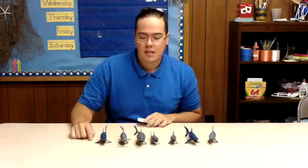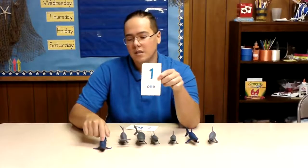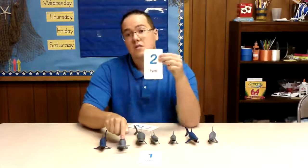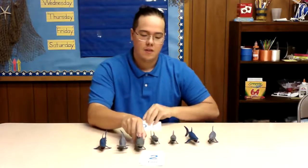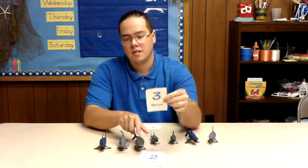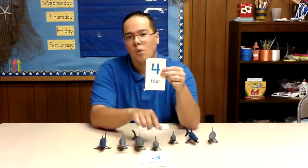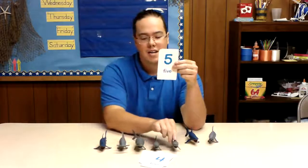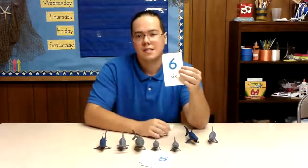We'll start on this side here. So our first number. We have one, two, three, four, five, six.